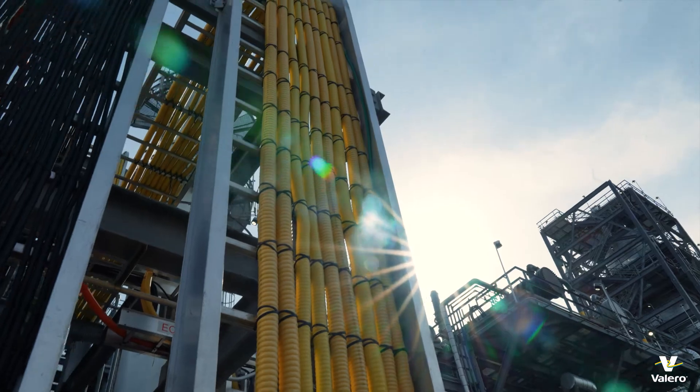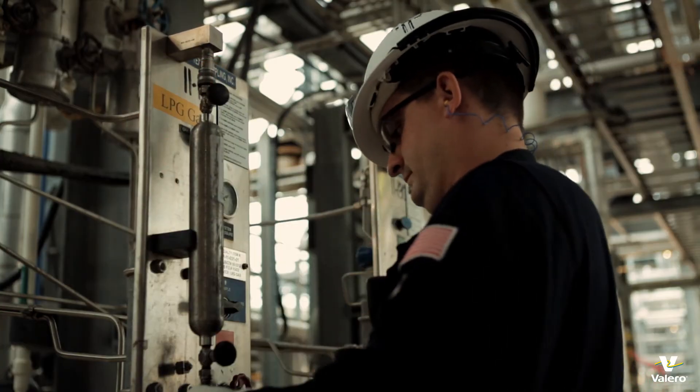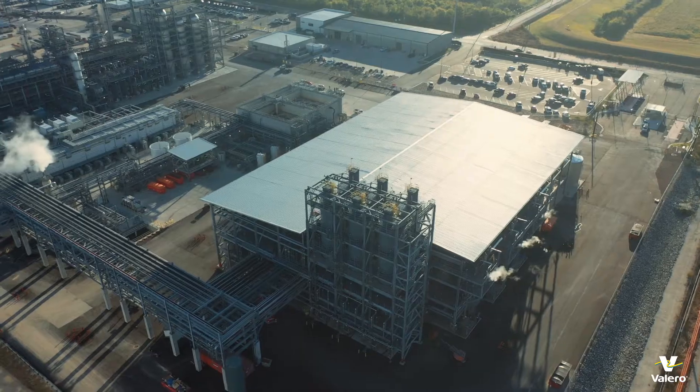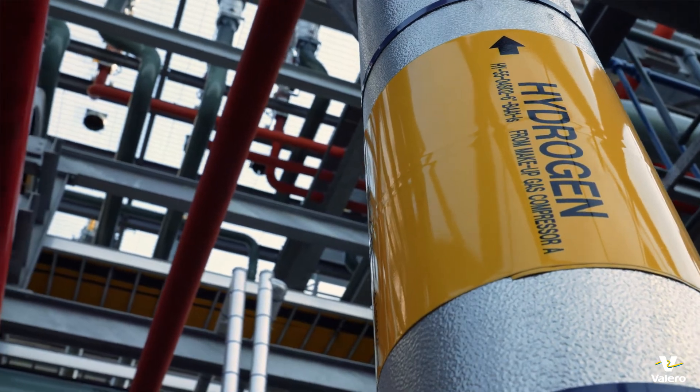Another co-product of renewable diesel production is our renewable LPG — liquid petroleum gases. We take these LPGs and we recycle them into a hydrogen plant where we make renewable hydrogen.